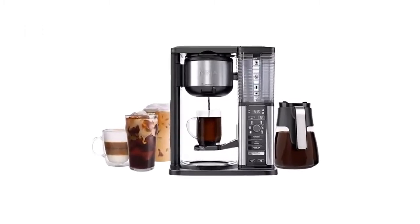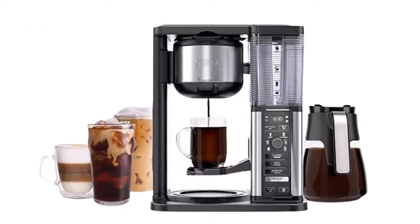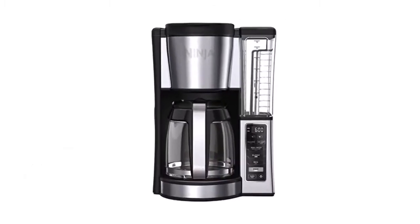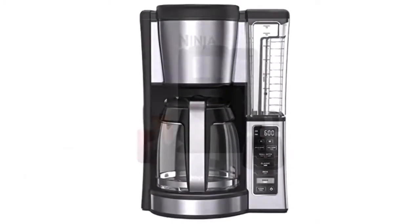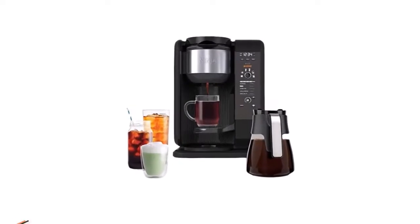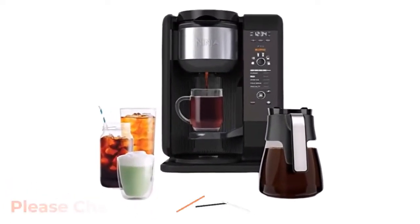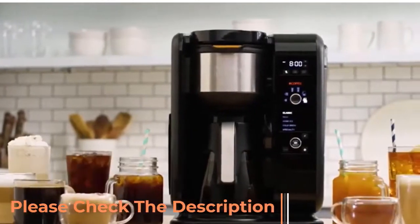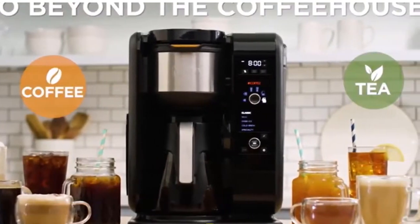This video features the top three Ninja coffee makers of 2023. After in-depth research, testing, and customer reviews, I will explain details that will help you make your buying decision more accessible. For more information about the products, please check the description to get the product links.